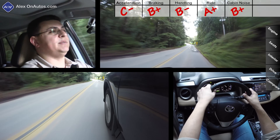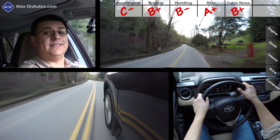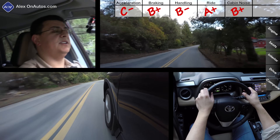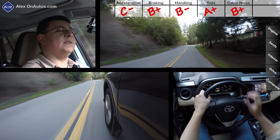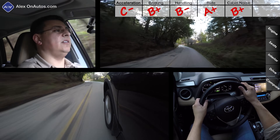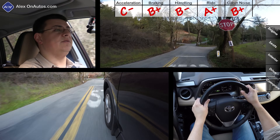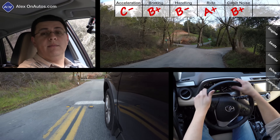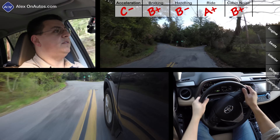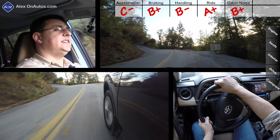In terms of cabin noise, we scored 70 decibels at 50 miles per hour — a little louder than the CRV but quieter than older entries like the Subaru Forester or current-generation Kia Sportage. The RAV4 does transmit a decent amount of engine noise into the cabin, which surprised me given that overall ride and wind noise are very well controlled. We've been averaging 24.5 miles per gallon in this top-end all-wheel drive model — the heaviest non-hybrid version available.